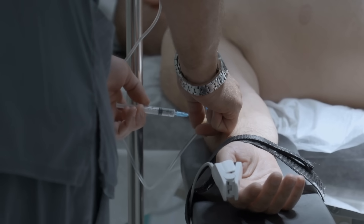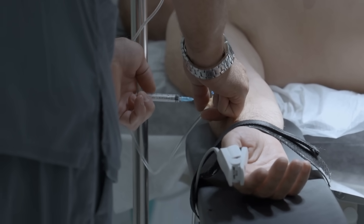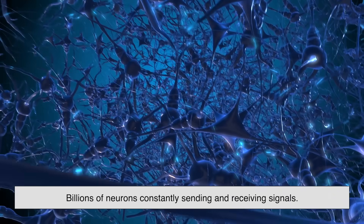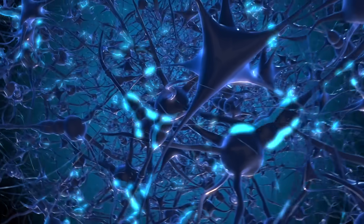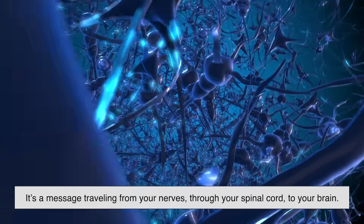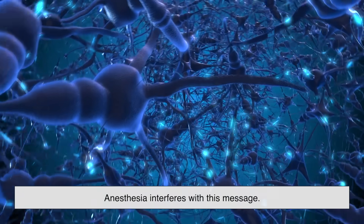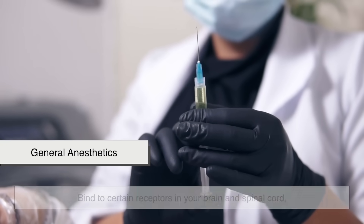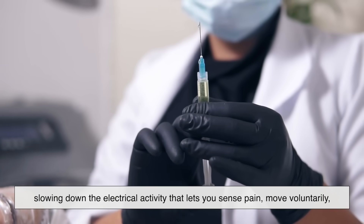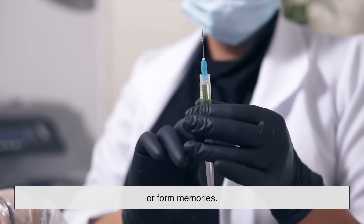To understand how anesthesia works, you need to picture your brain as a massive control center, with billions of neurons constantly sending and receiving signals. Pain isn't just a physical reaction — it's a message traveling from your nerves, through your spinal cord, to your brain. Anesthesia interferes with this message. General anesthetics, for instance, bind to certain receptors in your brain and spinal cord, slowing down the electrical activity that lets you sense pain, move voluntarily, or form memories.